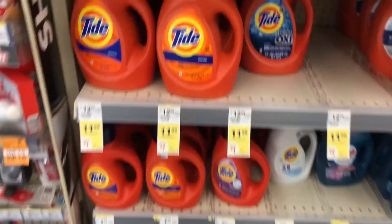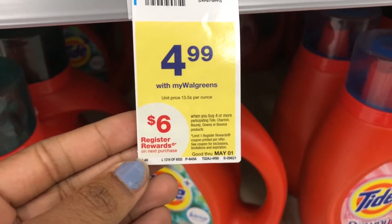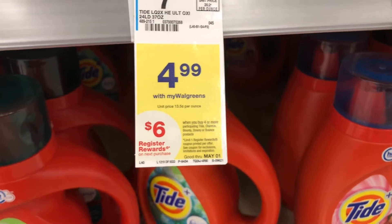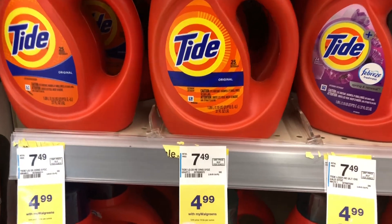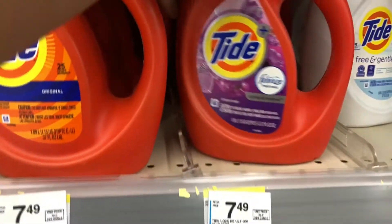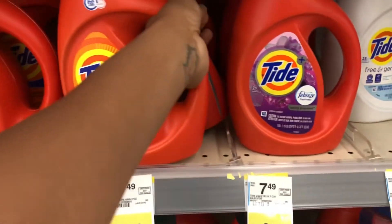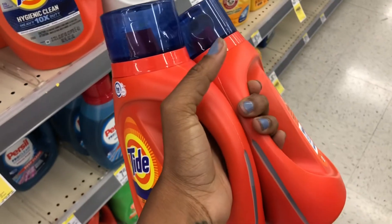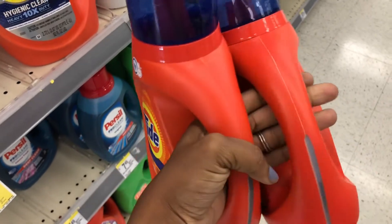I'm going to get some Tide liquid — this is the deal where when you buy four or more participating items like Tide, Charmin, Bounty, or Bounce you can get a $6 register reward. I'm picking up two of the 25-load Tide, because the other options are only 24 loads, so for more bang for my buck I'll get two of the original Tide at $4.99 each. I printed off two coupons from two different accounts on pggoodeveryday.com to use for these.